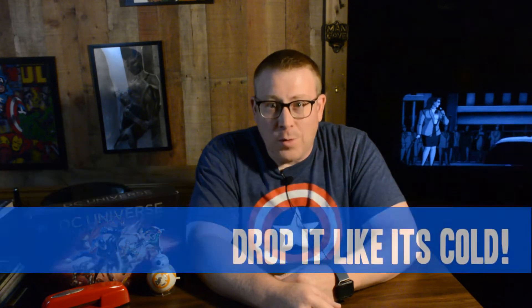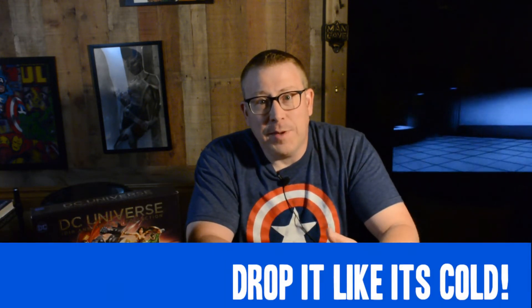This week I'm trying a new segment called Drop It Like It's Cold. I'll share at least one title I'm dropping from my pull list and give the reason why. Some weeks I may not be dropping anything, so instead I might share info on a story from the previous week that I didn't enjoy — something that could set in motion the dropping process. We'll see how it goes.